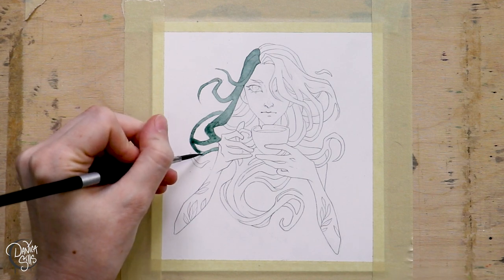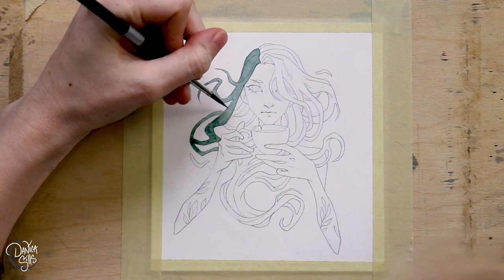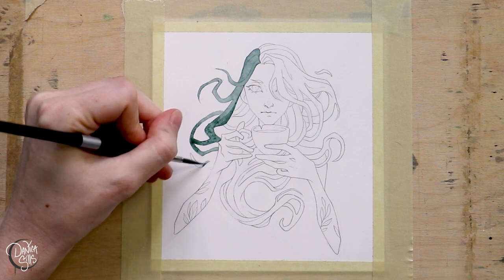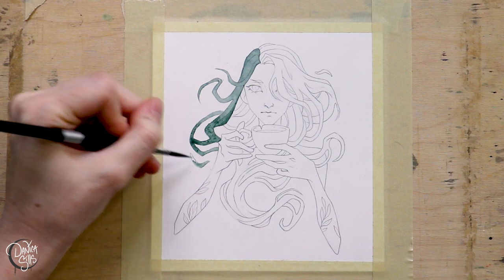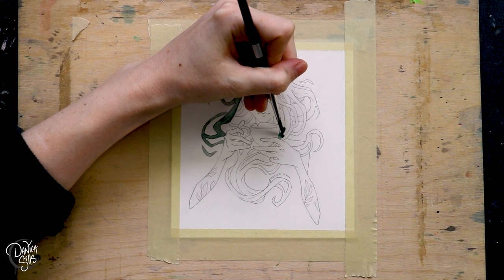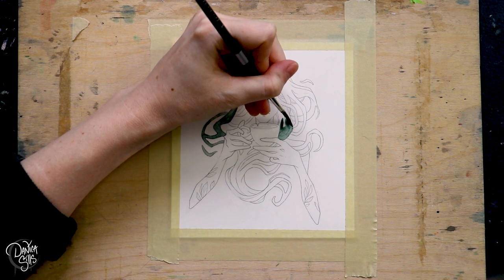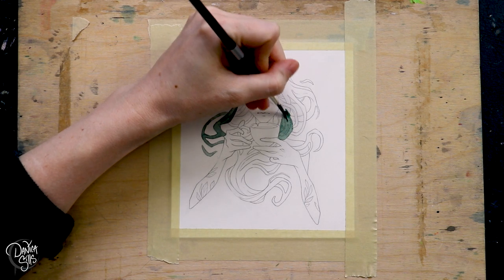I think there's something about feeling like you want to do something different for the sake of creating something different. I do that a lot — I feel like I've made something very reminiscent of other things I've done in the past, which makes sense because that's where my joy comes from. But I think the real key for my own happiness with making artwork is finding ways to feel reinvigorated and re-inspired by similar things, because those similar things are what I find inspiration in time and time again.